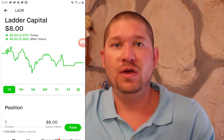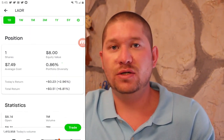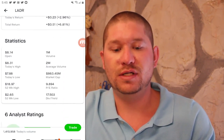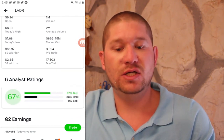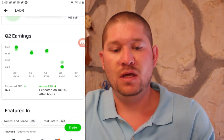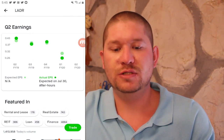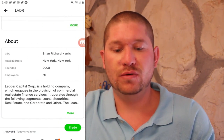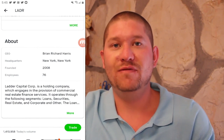Next up is LADR or Ladder Capital, currently at $8.00. I got one share at $7.49 for a total return of 6.81%. They have a low PE ratio of just shy of 10 and a high dividend yield of 17%. Their Q2 earnings didn't quite meet estimates but are still positive. This is a holding company which engages in commercial real estate finance services.